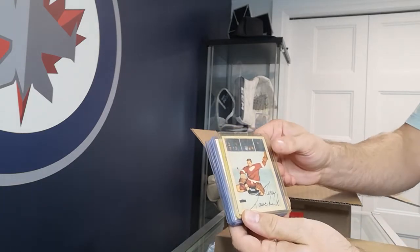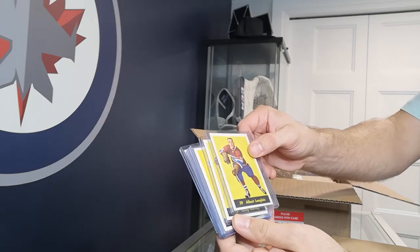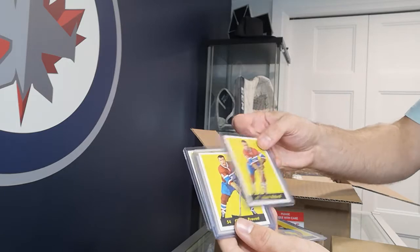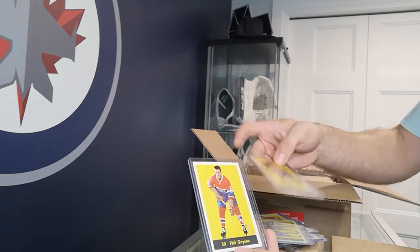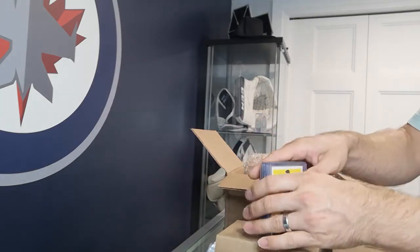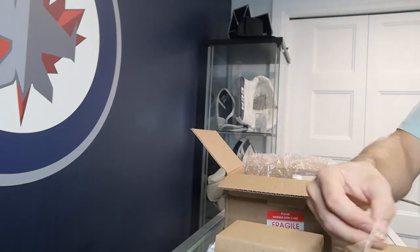The returned cards include Henry Richard, Terry Sawchuck, Albert Langlos, Doug Harvey, Marcel Bonin, Henry Richard again, Claude Provost — three of them — Ralph Backstrom, and Bill Goyette. Unfortunately those did not get graded. I'm curious as to why.